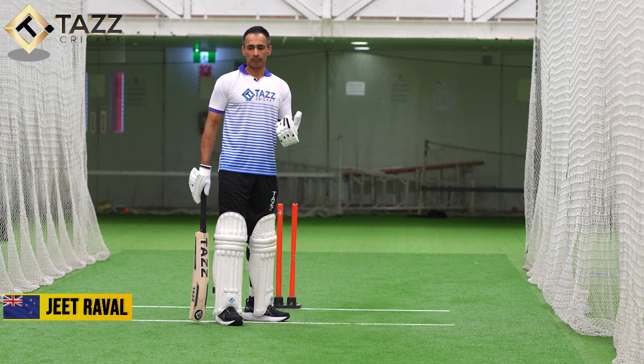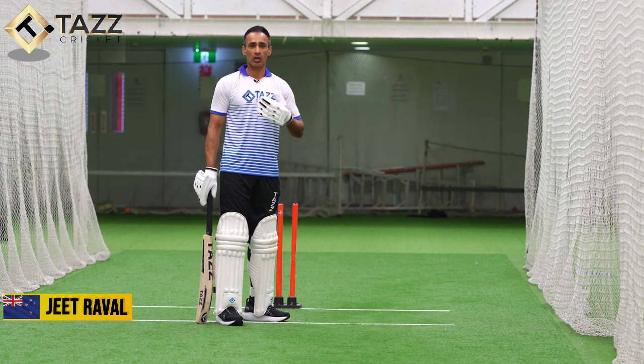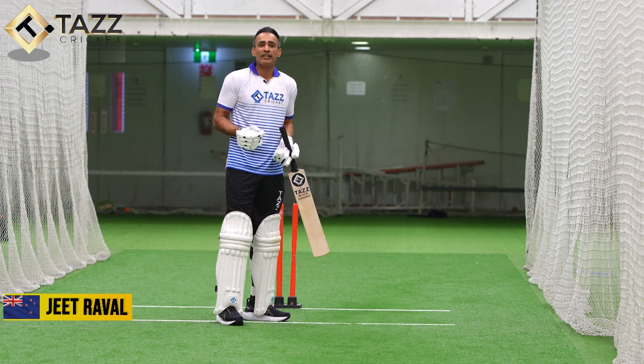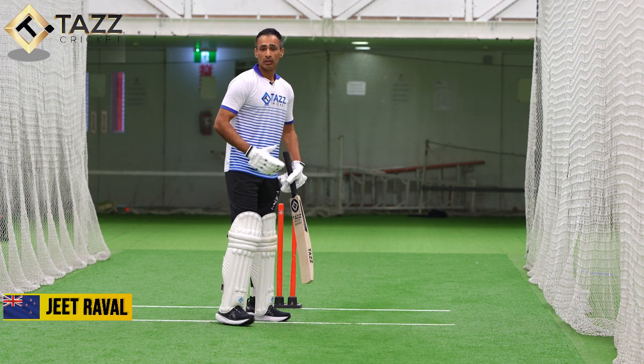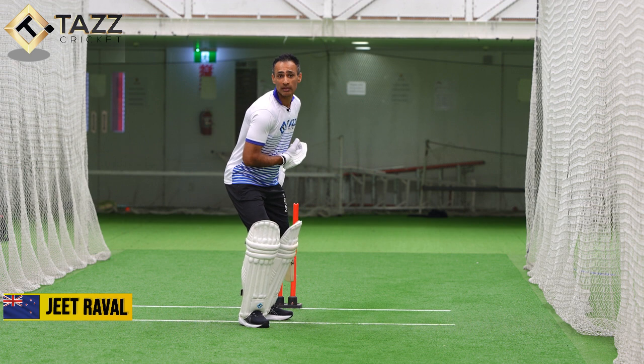We talked about being nice and relaxed, and especially when you're facing someone quick, your heart rate tends to go up and you tend to freeze up a little bit. If anything, I would say stay nice and relaxed.